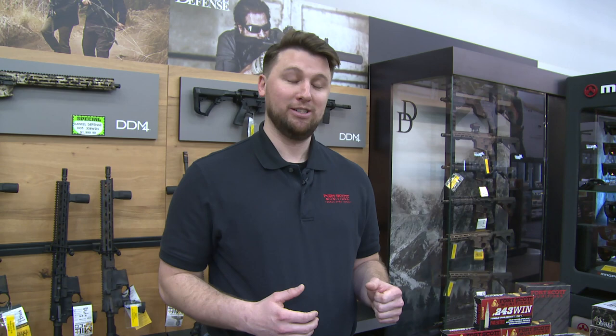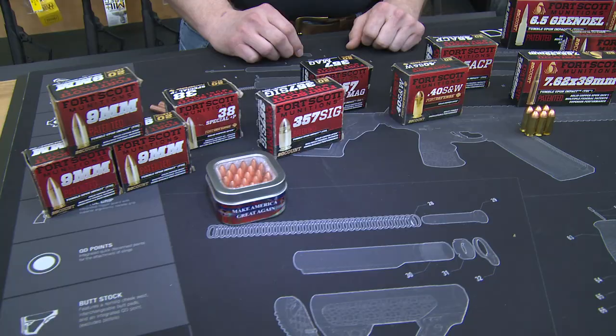So give it a try guys — check it out on our website and also check it out in stores. Look no further than Fort Scott Munitions' tumble upon impact design.